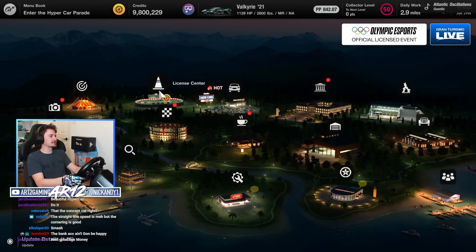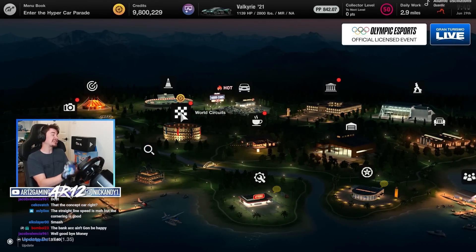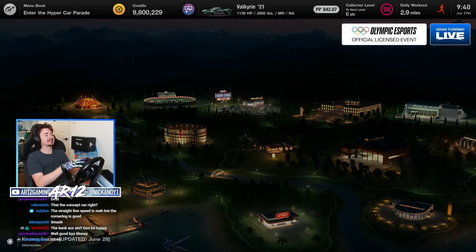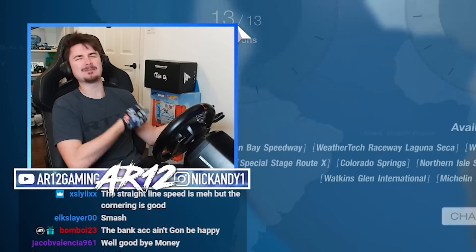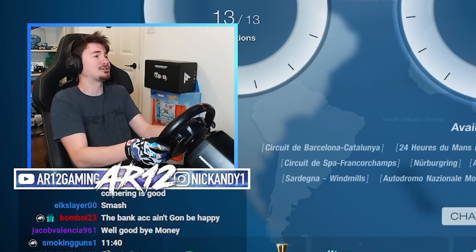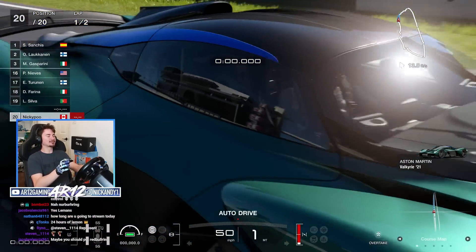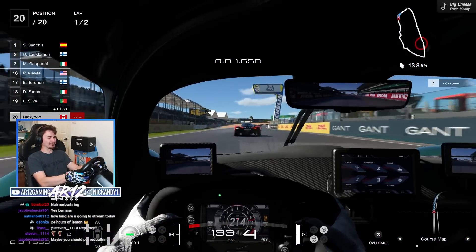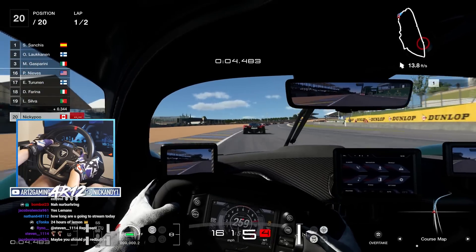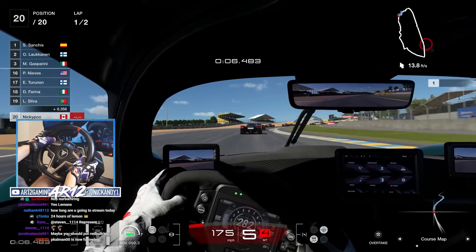We're gonna try out our Aston Martin bone stock to see what it's like, and then we'll come and do some customization to see what options we've got. I don't know if it's gonna have engine swaps or some performance stuff. Even though we're playing Gran Turismo, this wouldn't be an AR12 video without fun facts about Aston Martin's ridiculous hyper car.